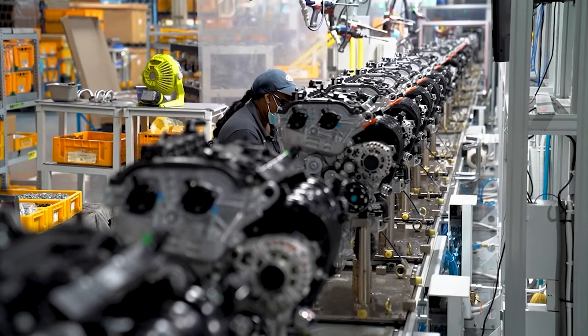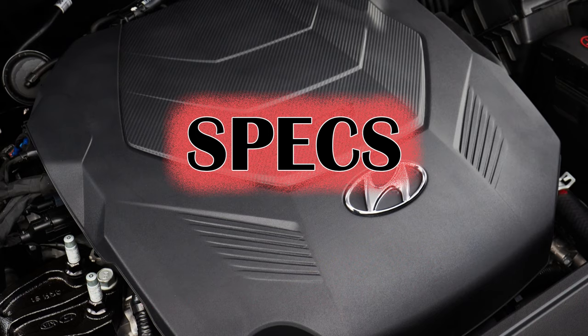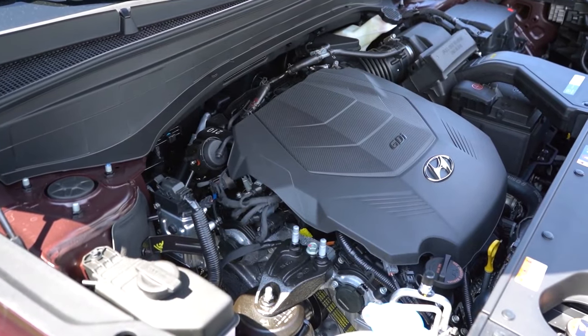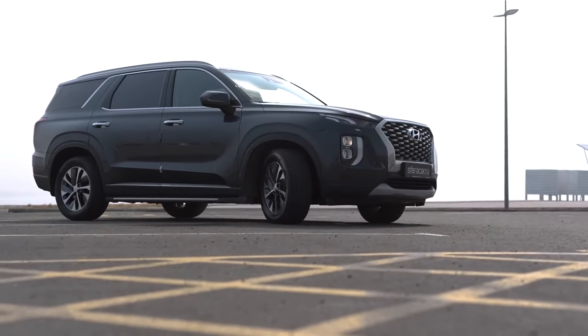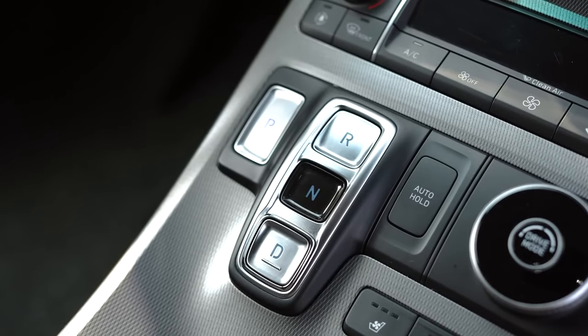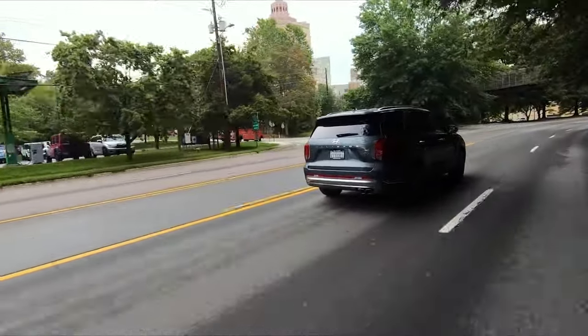A 3.8-liter engine remains under the hood, and it is one of the reasons why the Palisade became popular. The V6 can deliver 291 horsepower and offers all-wheel drive as an alternative to front-wheel drive. The eight-speed automatic transmission works smoothly, and so far owners are very happy with the drivetrain.